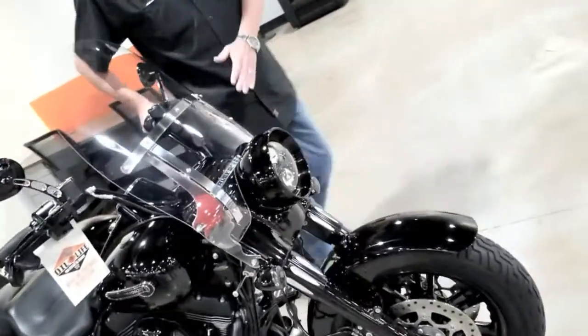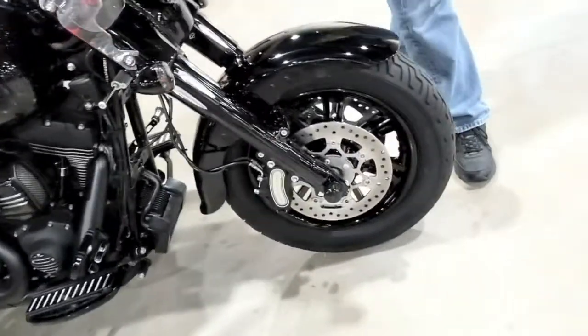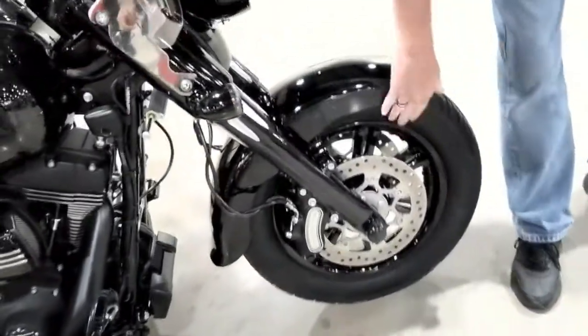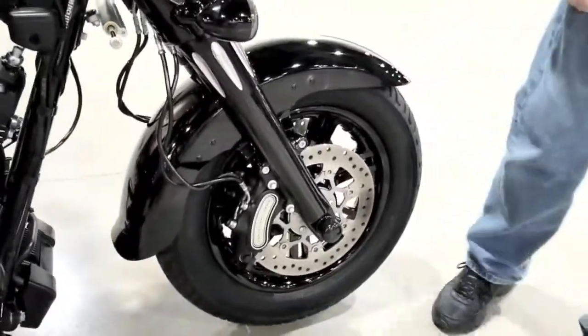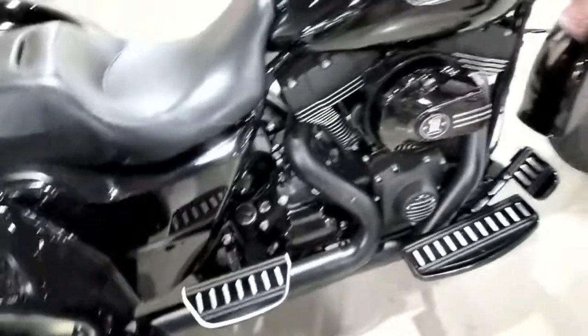We're starting off with the windshield added on here, LED lights, we've got powder-coated black front forks, beautifully powder-coated rims, we've got floorboards slash cut, we've got blacked out engine cases.